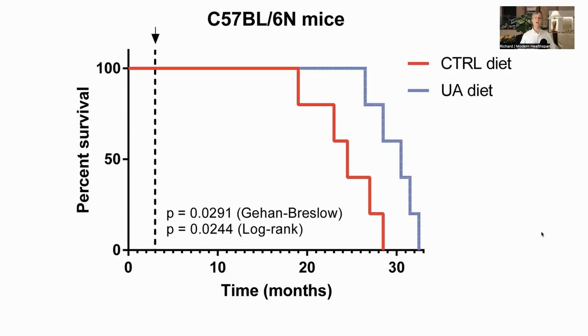This is the survival curve for the lifespan experiment, where the UA group extended the median lifespan by 18.75% compared to the controls. As a reminder, this is from three months old, one week on, one week off, with daily urolithin A.